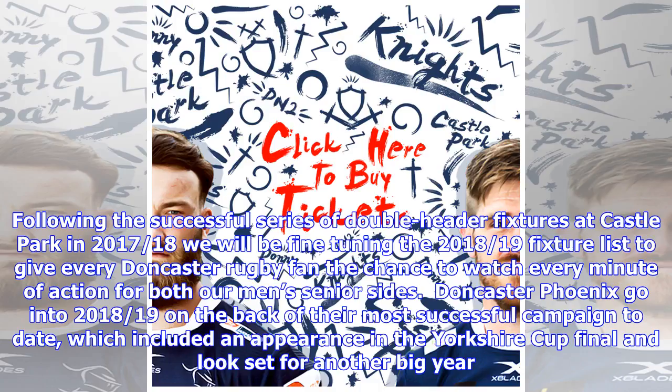Following the successful series of doubleheader fixtures at Castle Park in 2017-18, we will be fine-tuning the 2018-19 fixture list to give every Doncaster rugby fan the chance to watch every minute of action for both our men's senior sides.